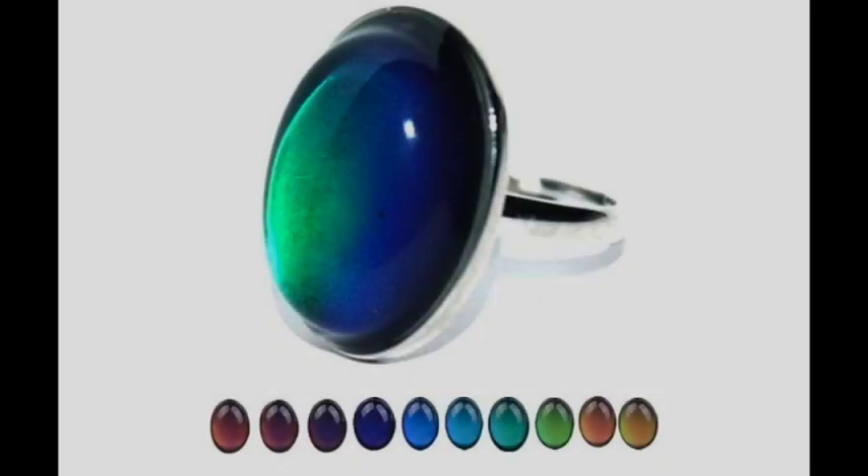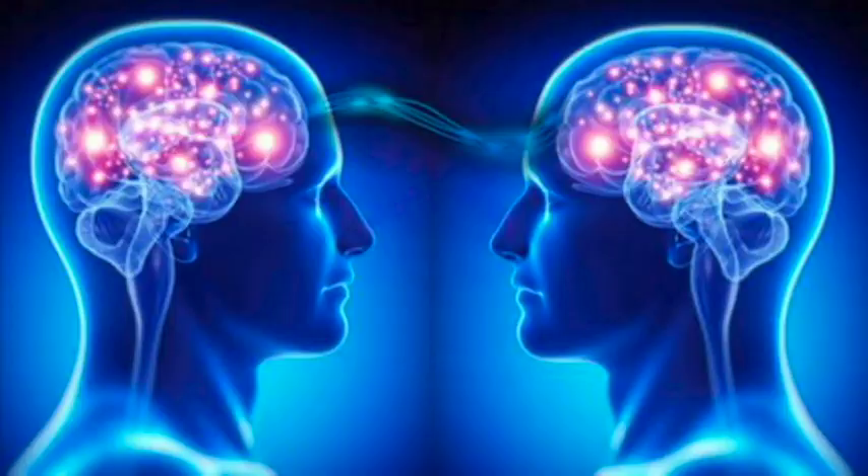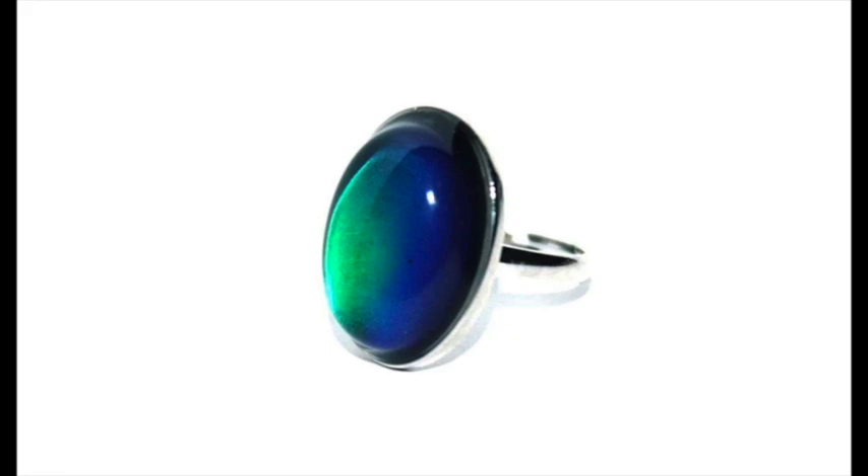A mood ring is a ring with a stone that changes color in response to the temperature changes of the wearer's finger. Created in 1975 by two New York inventors, the mood ring is said to read the mind and mood of the wearer as the ring suddenly changes color.